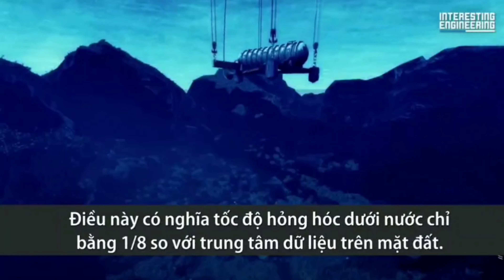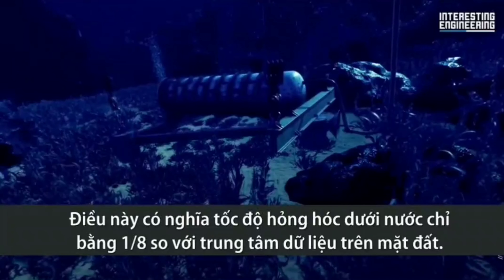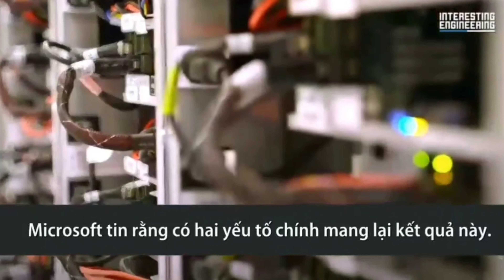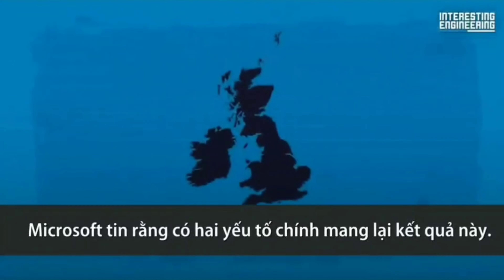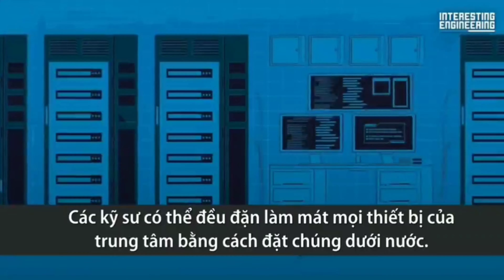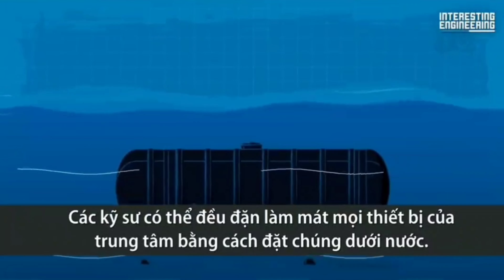This meant the failure rate in water was roughly one-eighth of their land-based data centers. Microsoft believes this can be attributed to two main things. The first is the temperature in the Northern Isles — they were able to consistently cool all of the equipment on board by locating it under water.